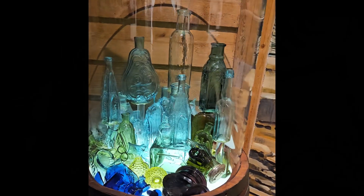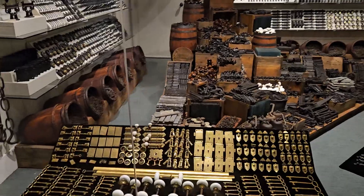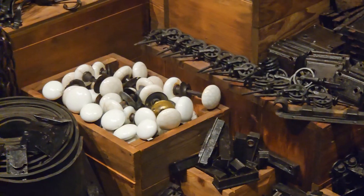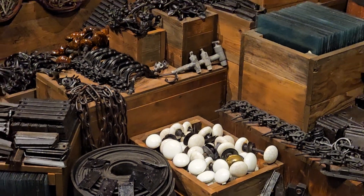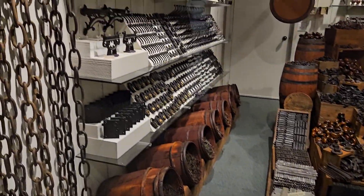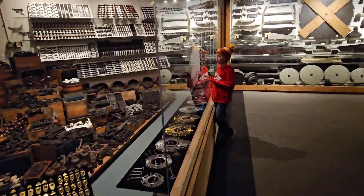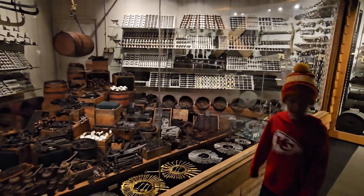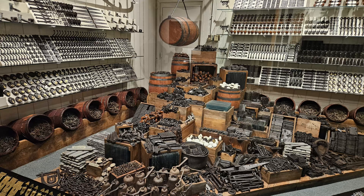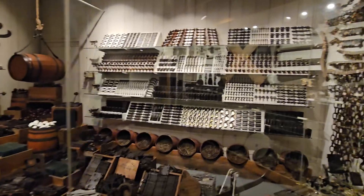As you continue, they display the beautiful glassware that was on the ship. The way these items are displayed is just fascinating — they really do a great job. You can see how big and massive the exhibit is. At the bottom there are skeleton keys, and all of the hardware. There are doorknobs, keys, and all the things you need from a hardware perspective.